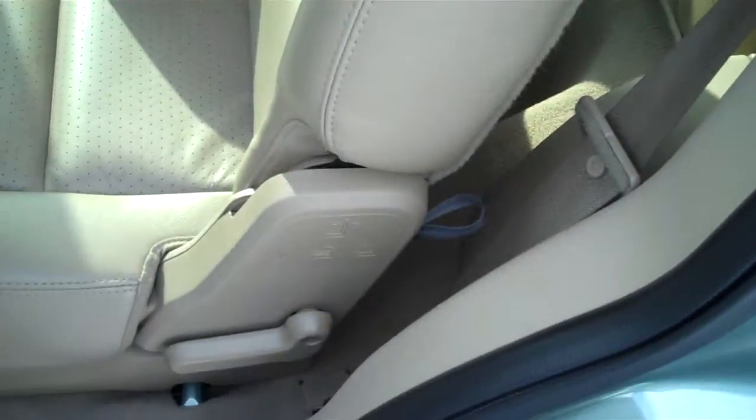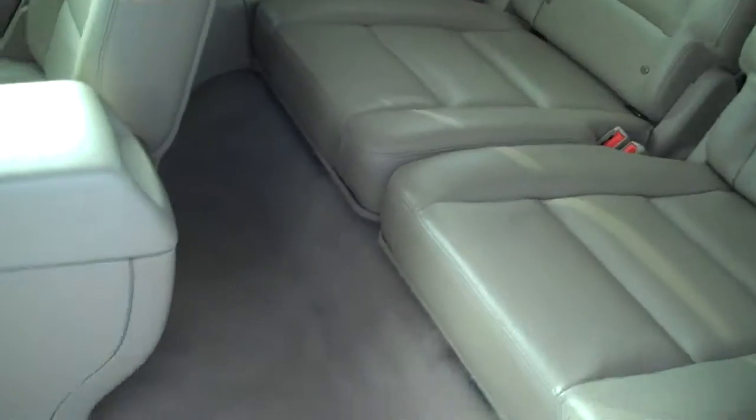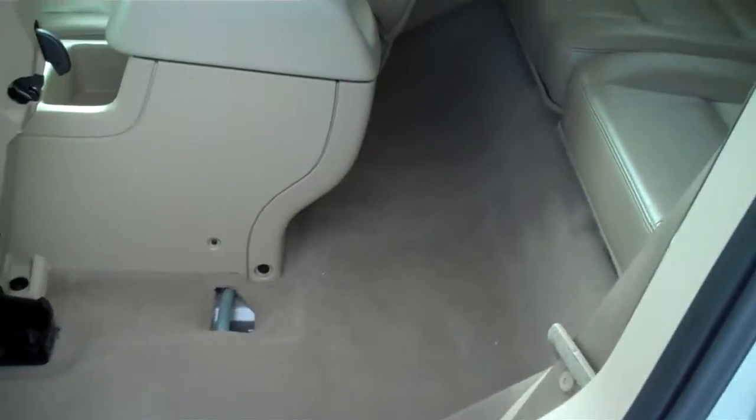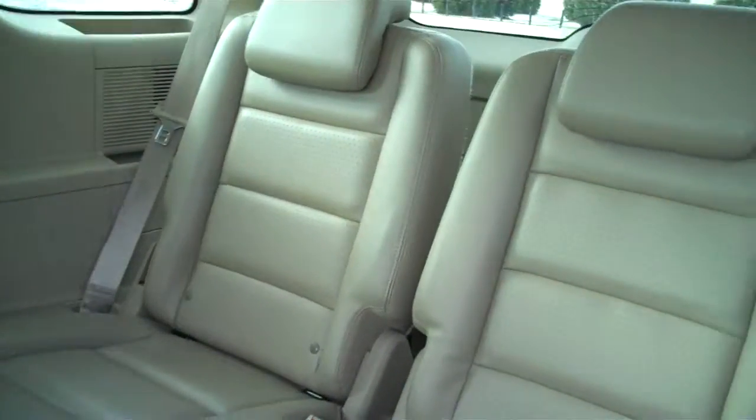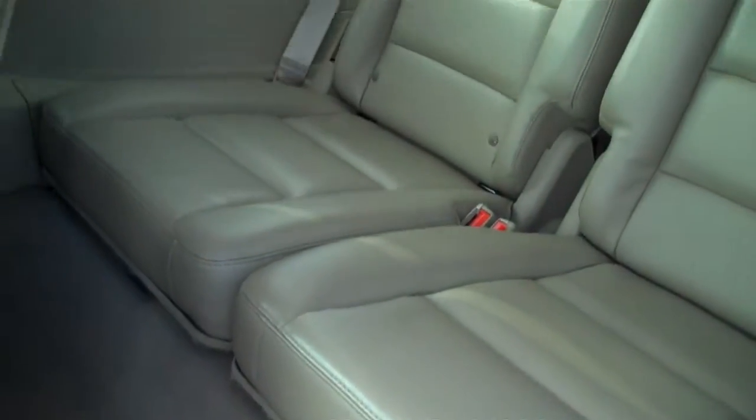The seat flips up nice and easy here for rear access, so you have tons of room for children to enter into the back seat. The back seat is at a higher level, as you can see, so they have better visibility.